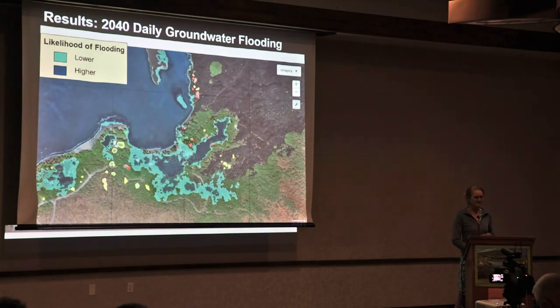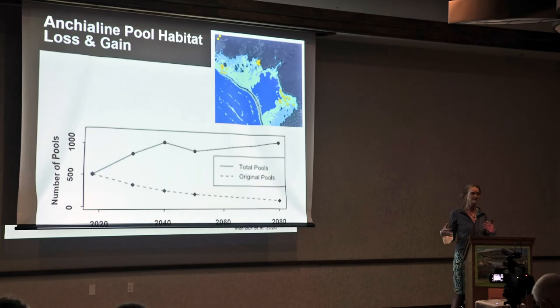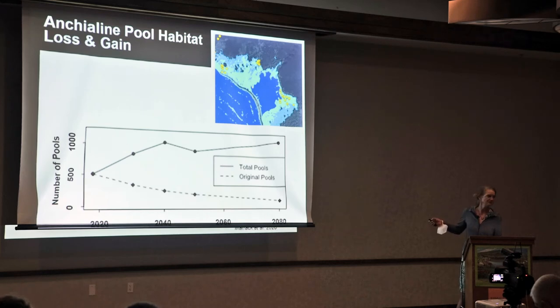If you want maps of your area for West Hawaii, let me know. Looking region-wide: at Aimakapa Fish Pond, at higher sea levels this fish pond will merge with some of the anchialine pools shown in yellow. These habitats we've mapped will no longer be anchialine pools — they'll become part of the intertidal environment.